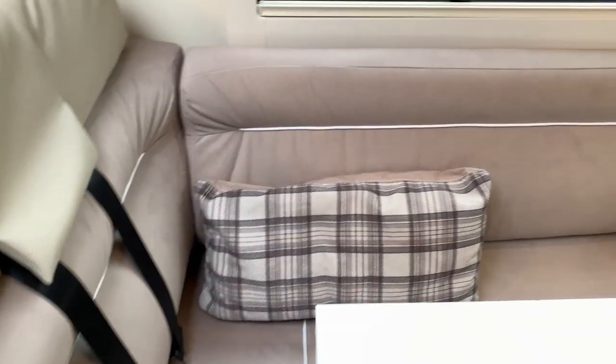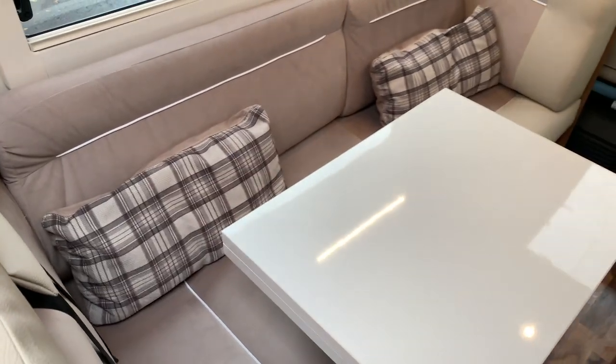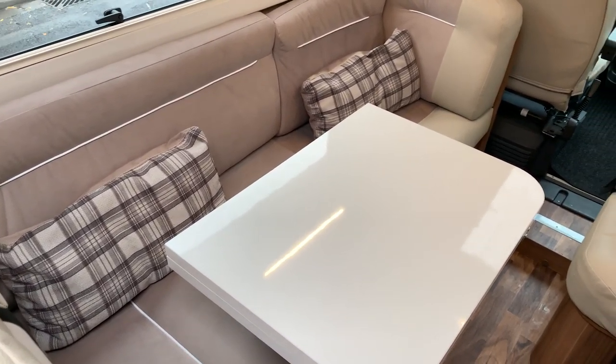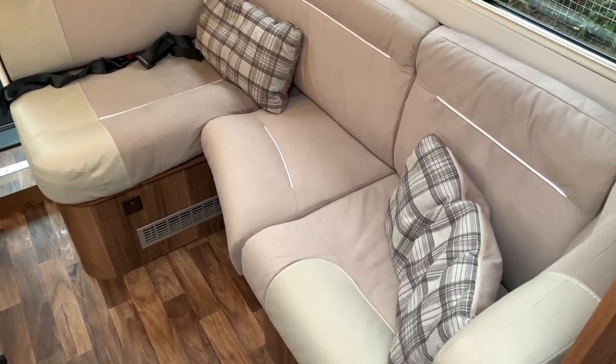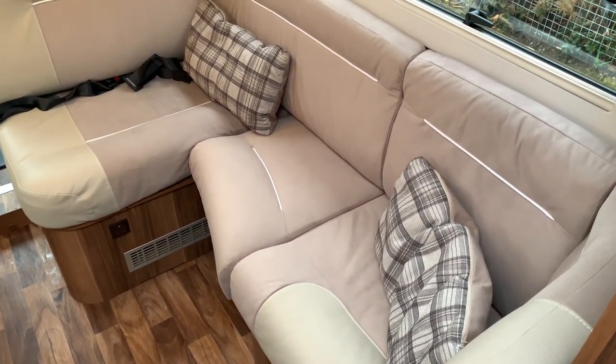Now we have four belted seats in the back: two lap belts and two forward-facing three-point seat belts. It carries six in total. As I said, it is a 7 berth — on one side it sleeps 2 and on the other side it sleeps 1, so that's three of the seven berths.